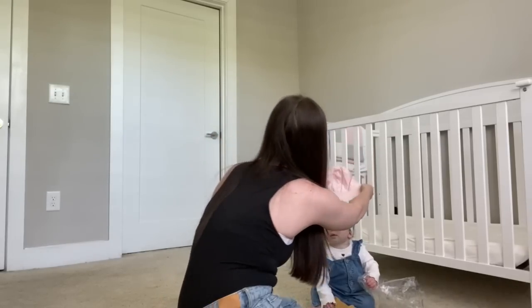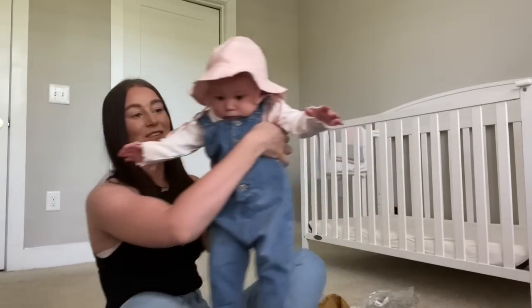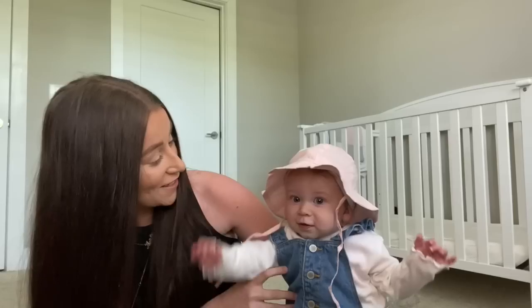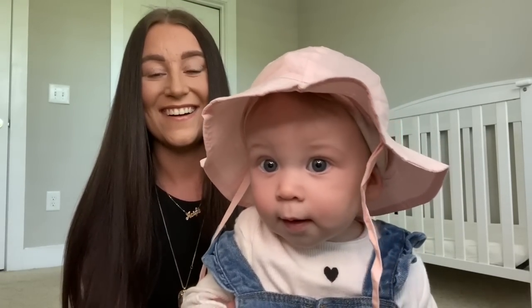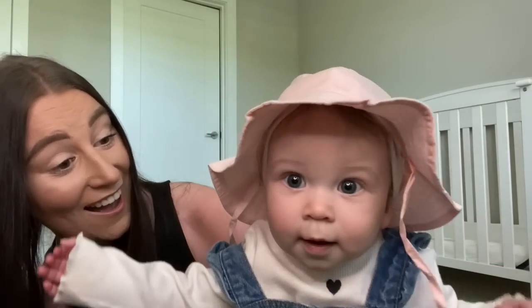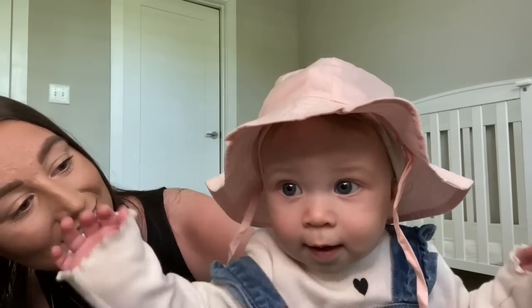I'll try one on Ella and show you - she'll probably pull it off. Oh my god, you look so cute! Look, your hat's beautiful baby, you look really pretty. Oh my god, look at the model! Are you obsessed with yourself? You're so cute, you look lovely - I really love your hat. Are you happy? Are you waving?